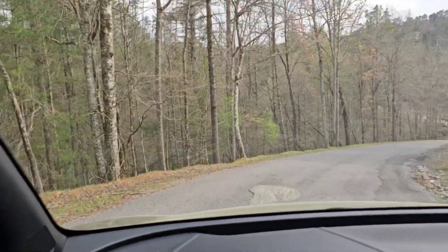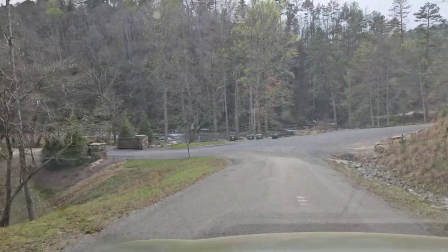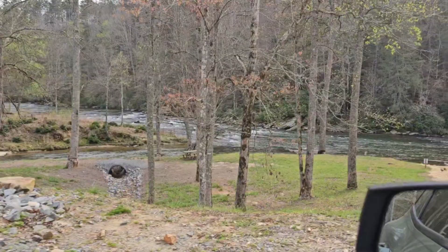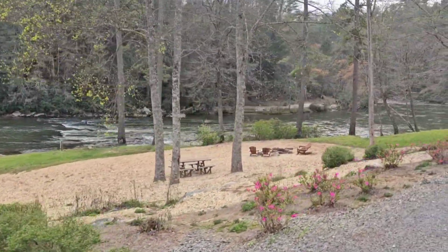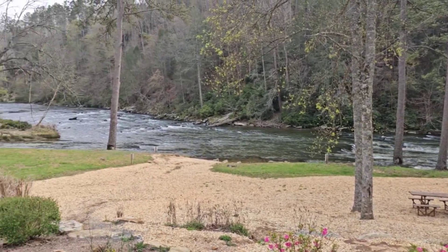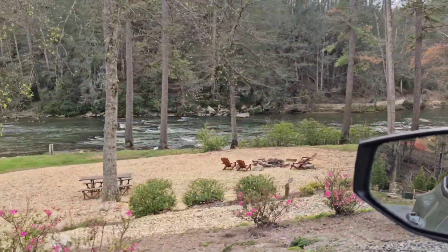Speaking of Mountain Town Creek, as we round the hill it is right down there, and this common area is where the creek runs into the Coosawattee River. That bridge goes across to another section of High River. On this side we have the River Lodge. So this is all for residents of the gated High River community.